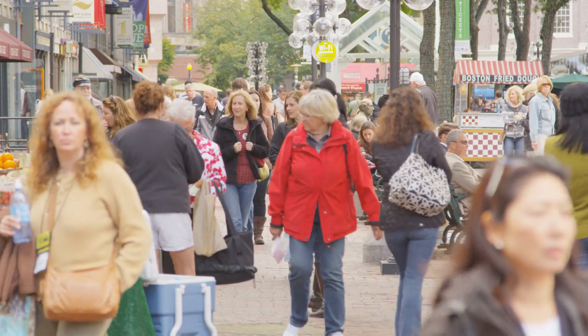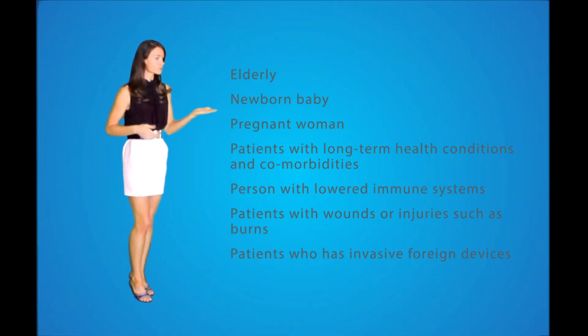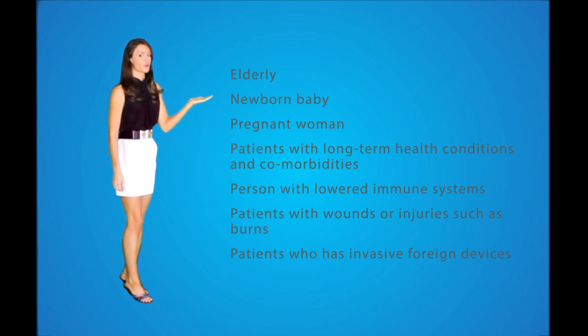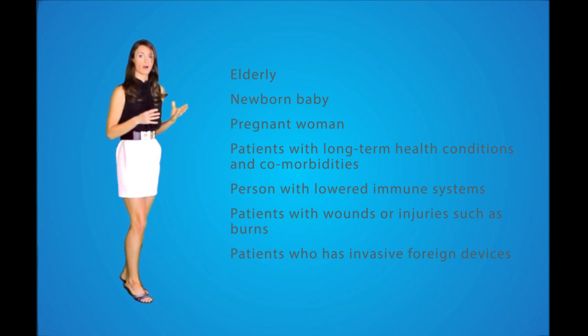Risk factors. Certain groups of people are considered high risk for developing shock, usually due to a weaker immune system. Sepsis is more common and dangerous if you are elderly, a newborn baby, a pregnant woman, a patient with long-term health conditions and comorbidities such as diabetes, cirrhosis, or kidney failure, a person with a lowered immune system such as those with HIV or AIDS or receiving chemotherapy, a patient with an injury such as a burn, or a patient with an invasive foreign device such as intravenous catheters, urinary catheters, drainage tubes, or breathing tubes. Also, if the initial infection involves a collection of pus, the risk for bacteremia and sepsis increases.